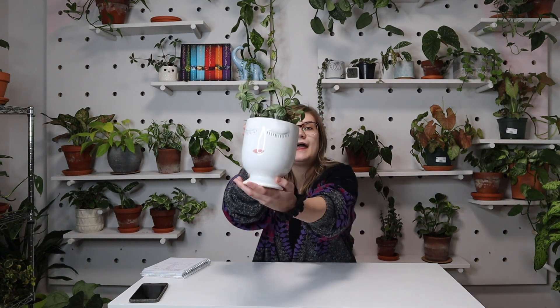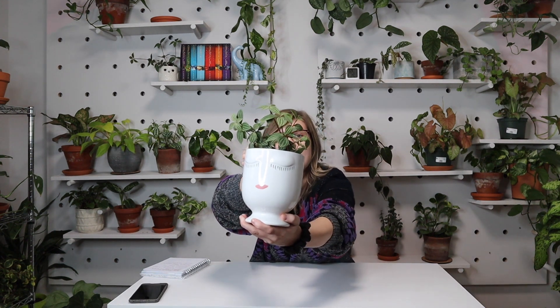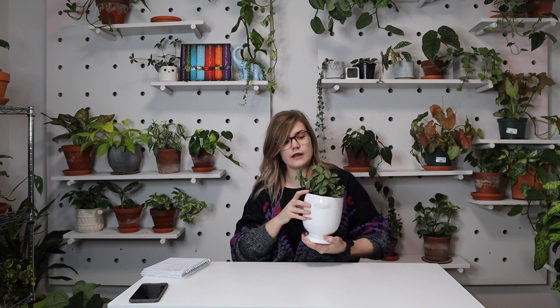This one here in the little head container is a parallel peperomia. I picked this one up at Holes in Edmonton.